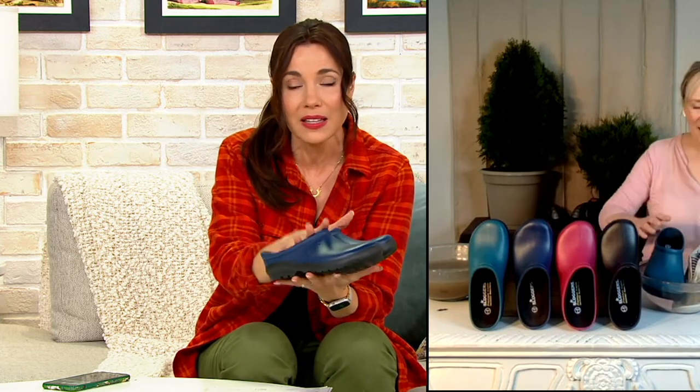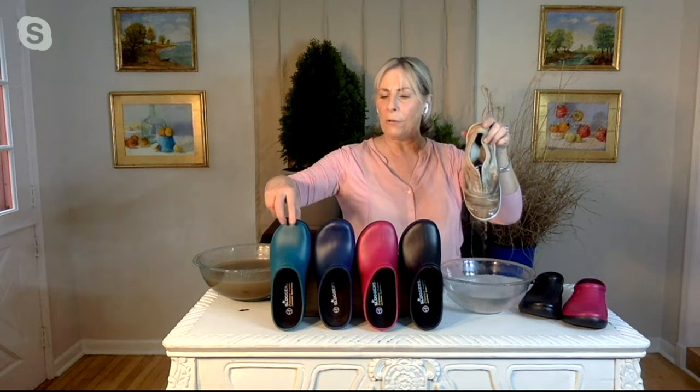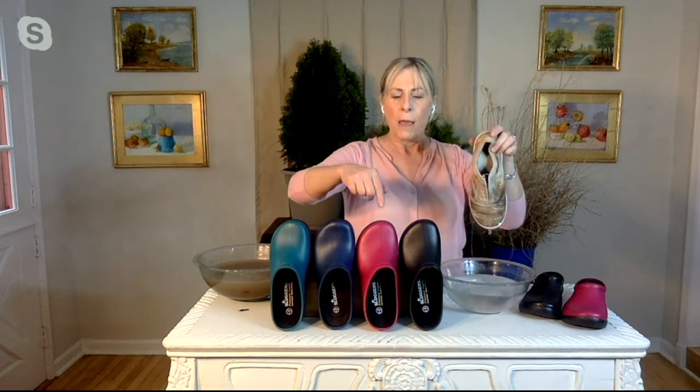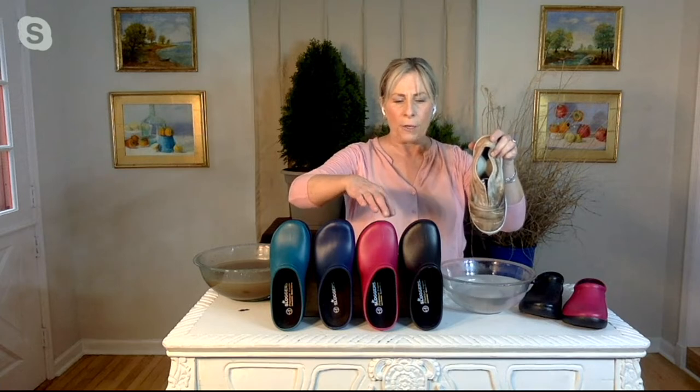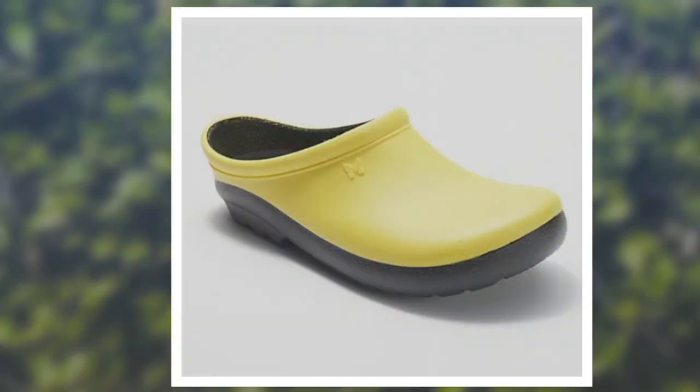I have this pair in navy, but let me show you the other colors — Susan has them all. There's your teal, which we're calling blue. Then navy blue, which is a true navy blue. Rose is that pink color, and then black. They're all a matte finish and a solid color. And there's yellow — yellow is so bright, cheerful, and happy. They all look great.